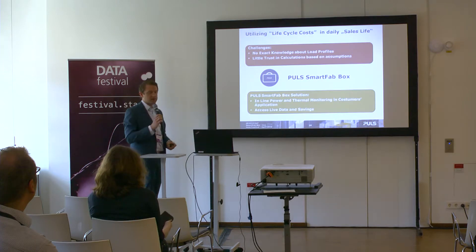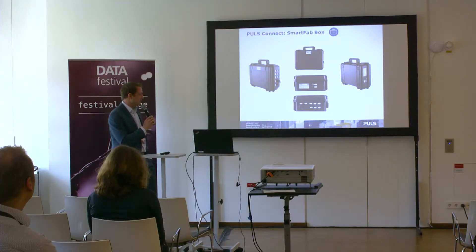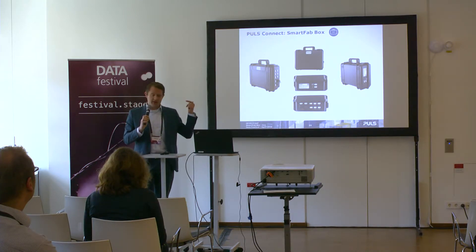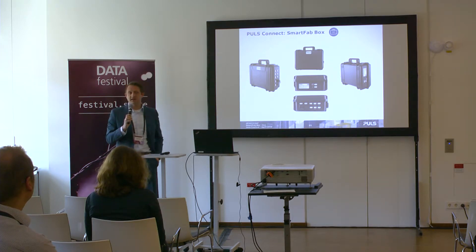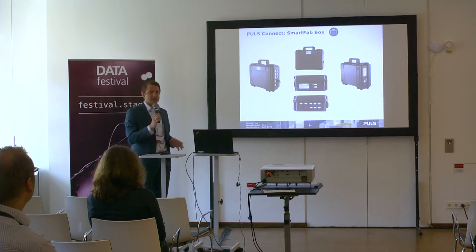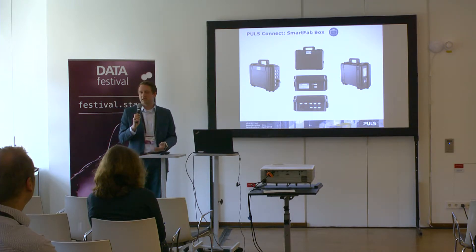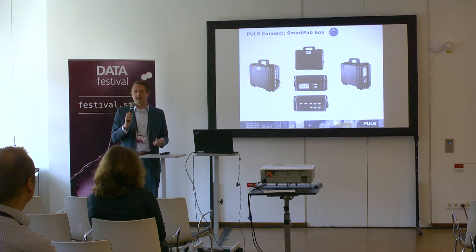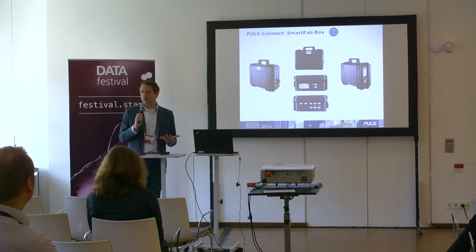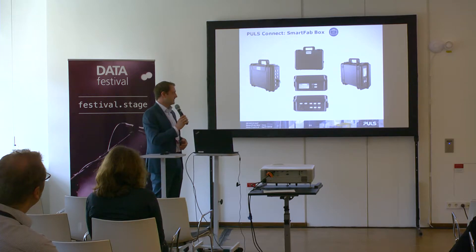So we came up with the Pulse Smart Fab Box — it looks unspectacular but you can do a lot with it. It can measure up to 64 channels: speed, GPS data, vibration, sound, and of course current and voltage. The box costs less than 2,000 euros and works globally — plug it in anywhere, power it up, and it automatically registers in the cloud and sends data with a latency of less than one second. It works in the US, Singapore, and China, though China has some VPN challenges for remote maintenance.